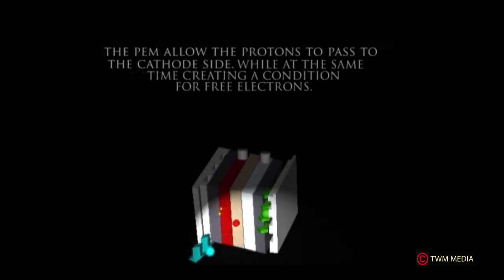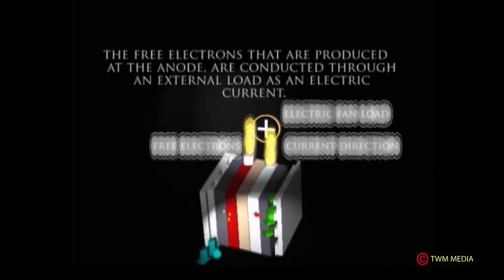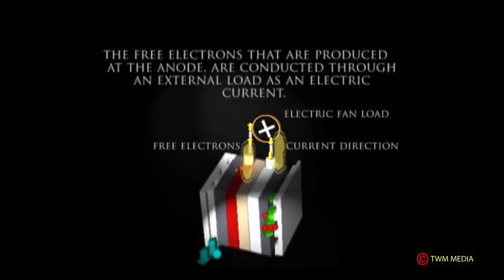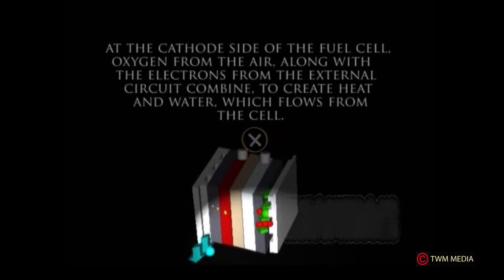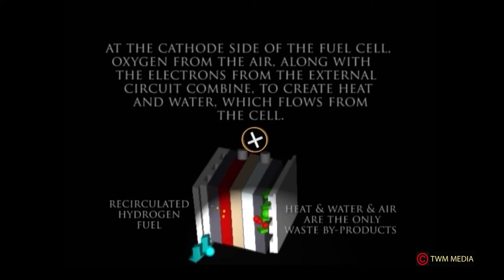While the PEM passes protons, it simultaneously creates a condition of free electrons. The free electrons produced at the anode are conducted through an external load as electric current — shown here with a load of a small fan. At the cathode side, oxygen from the air along with electrons from the external circuit combine to create water, which flows from the cell.